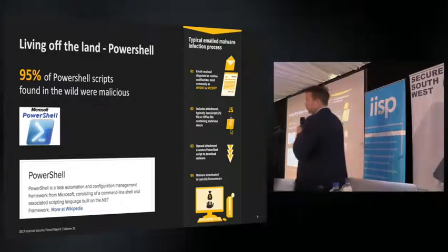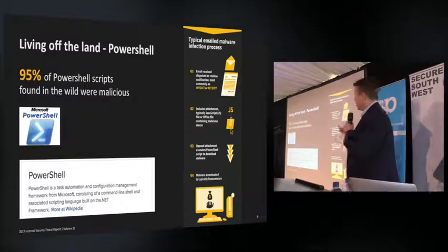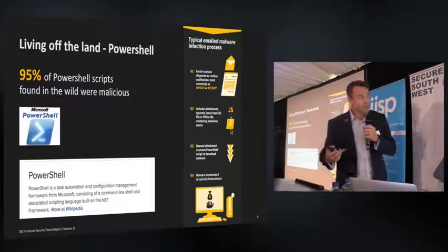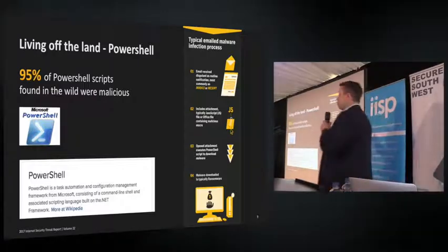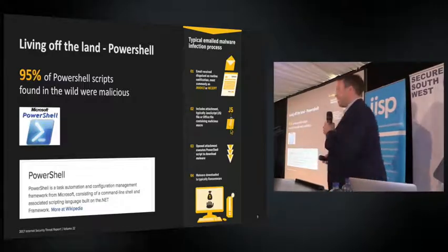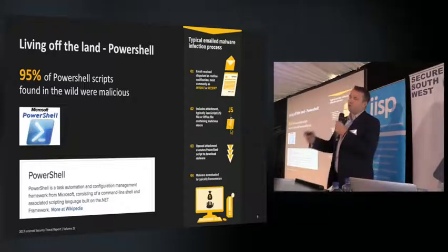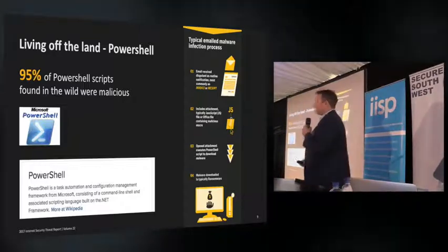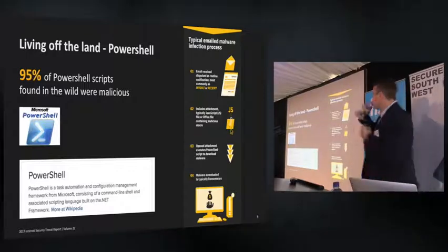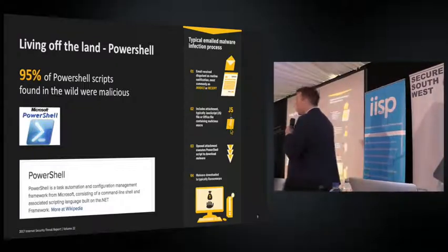It's installed on every machine, so an attacker doesn't need to find a zero-day vulnerability. PowerShell can be obfuscated so the script can be hidden, and it can be run in memory — what we call a fileless attack. The typical malware infection we're seeing today is an email containing a macro, which launches a PowerShell command that downloads the malware of choice — normally ransomware. PowerShell is also often used for traversing inside a network.